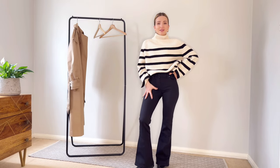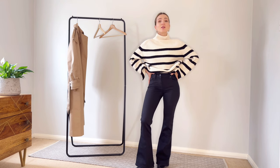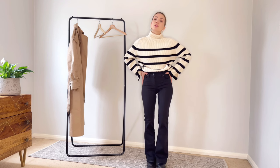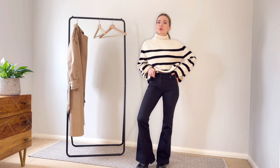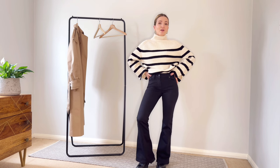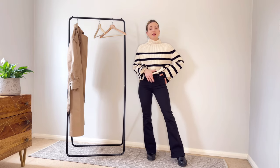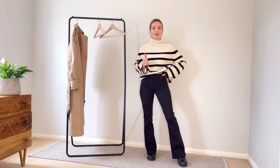These jeans are quite skinny and tight, but nonetheless they are very comfortable and very soft to the skin. If you're looking for high-rise flare jeans, these could be your number one option because they are amazing. They can be worn with chunky boots or with heels and a blazer.